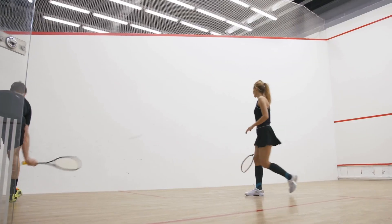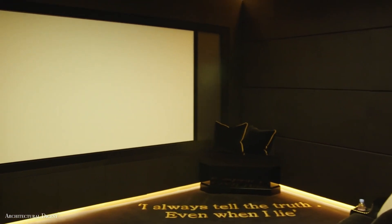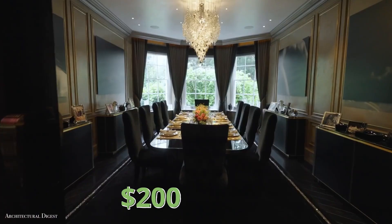The basement also includes a hammam, squash courts, a salon, a kids' playhouse, and a screening room. The renovated house is now one of London's hottest market offers, valued at more than $200 million.